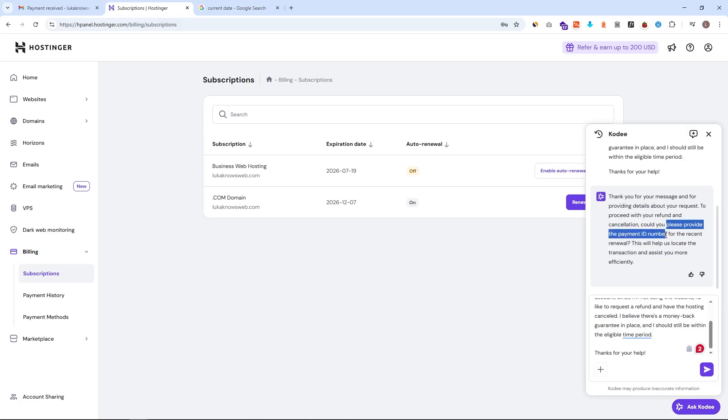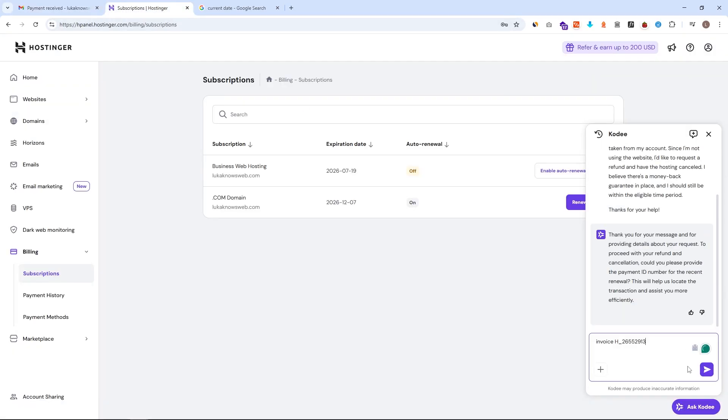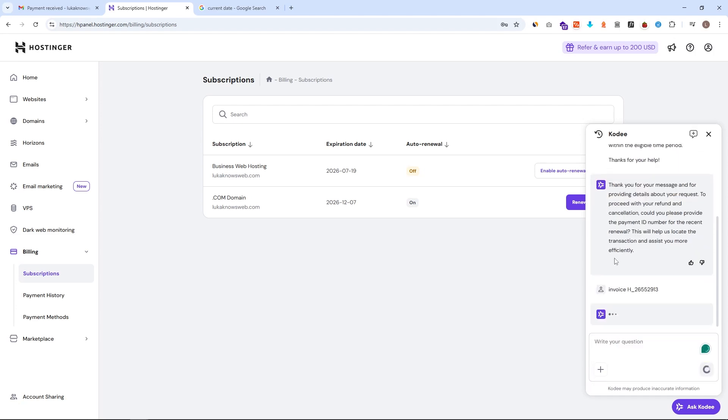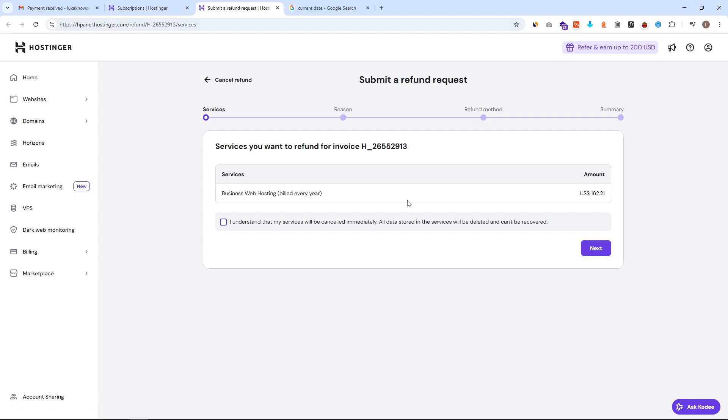Mentioning those two things will make sure that they will not try to upsell you or convince you to keep using it, but will instead directly connect you to the refund page. When you mention it, you can see they presented me with an invoice number — and this is the problem, because as I later found out this is actually a wrong number. But you can see that Hostinger is giving me all of that information on their own. Just click on the refund request and they will send you to a separate page to fill everything out.